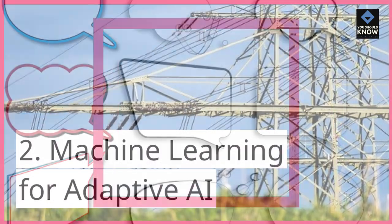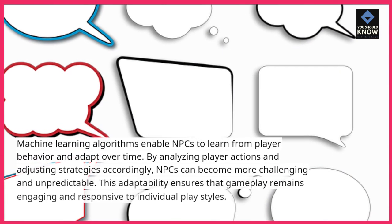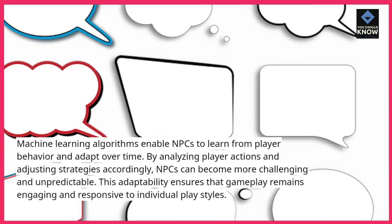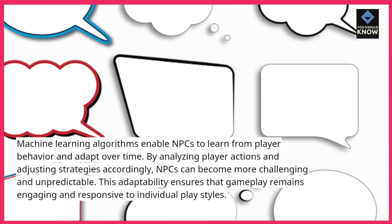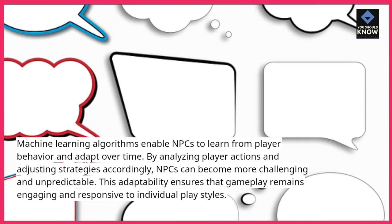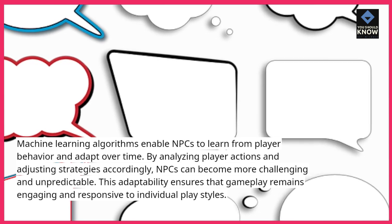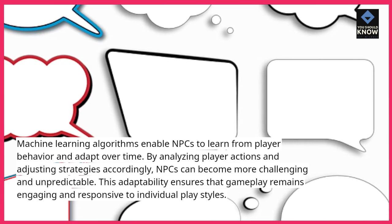2. Machine Learning for Adaptive AI. Machine learning algorithms enable NPCs to learn from player behavior and adapt over time. By analyzing player actions and adjusting strategies accordingly, NPCs can become more challenging and unpredictable. This adaptability ensures that gameplay remains engaging and responsive to individual play styles.